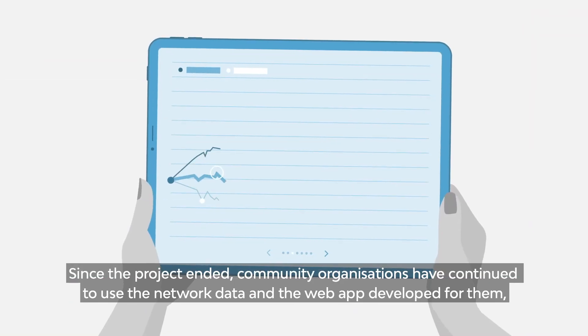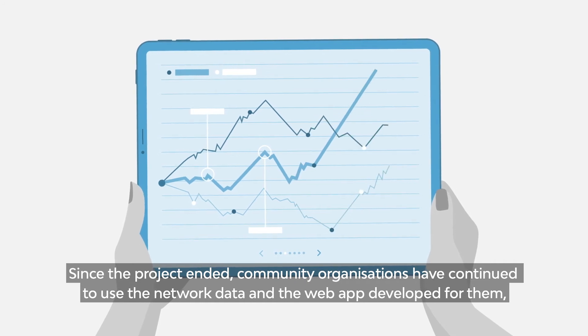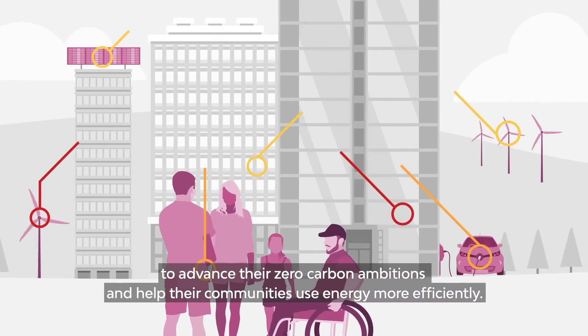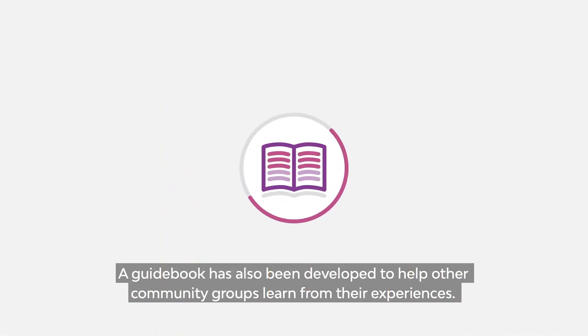Since the project ended, community organizations have continued to use the network data and the web app developed for them to advance their zero carbon ambitions and help their communities use energy more efficiently. A guidebook has also been developed to help other community groups learn from their experiences.